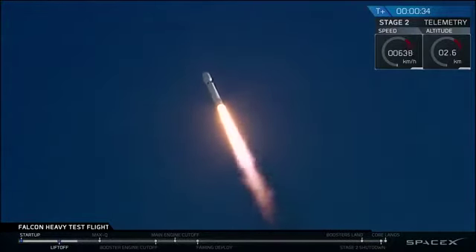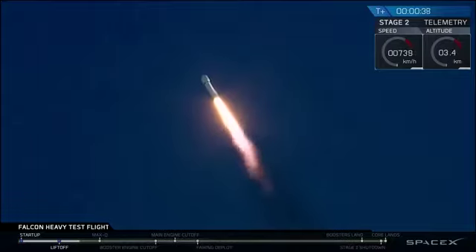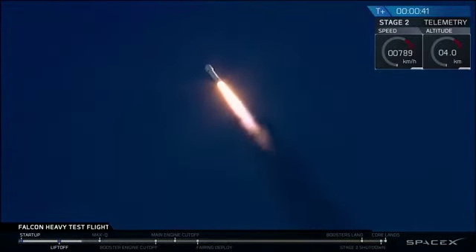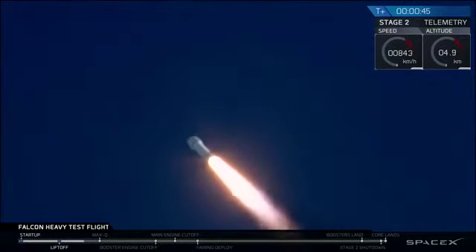T-plus 30 seconds, if you can hear me over the cheering. Falcon Heavy heading to space on our test flight. Building on the history of Saturn V Apollo, returning pad 39A to interplanetary missions.